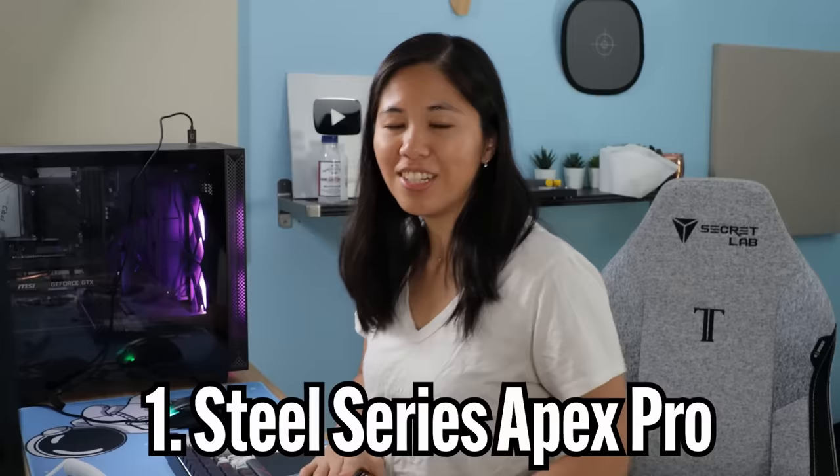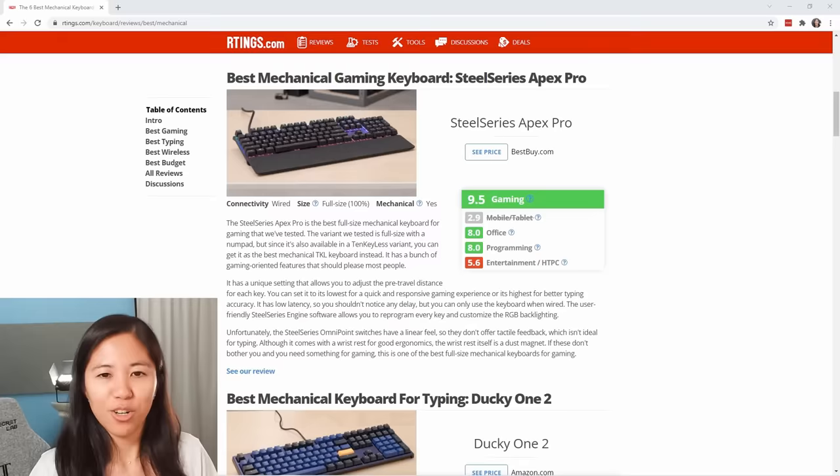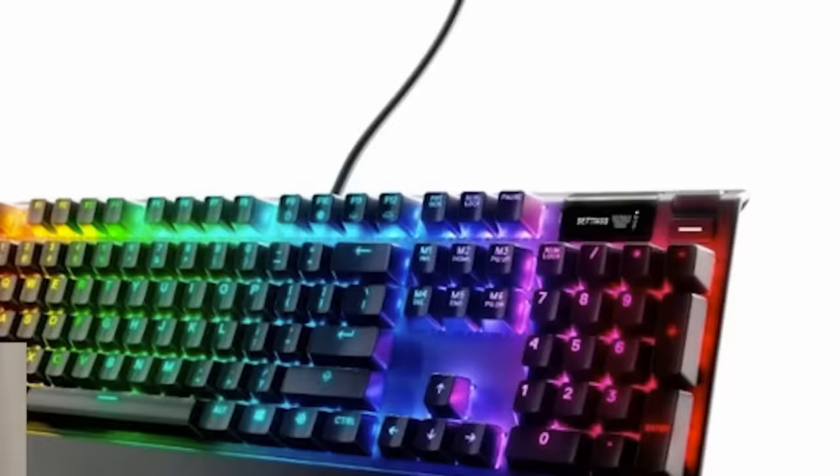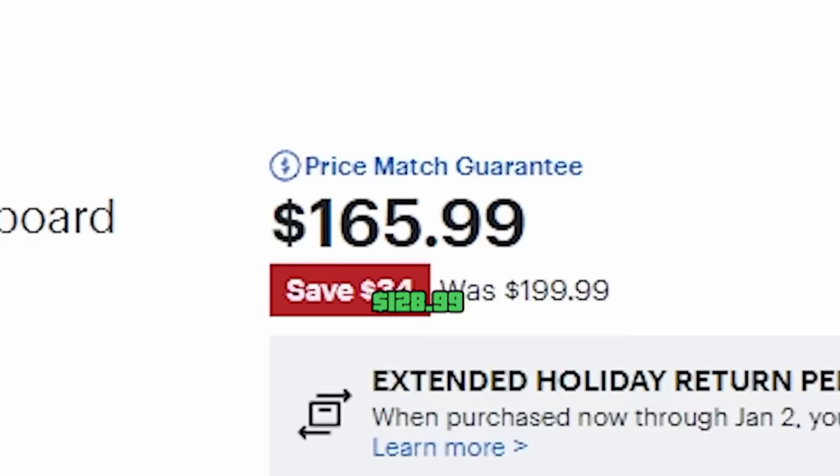First up we have the SteelSeries Apex Pro. The rating says it's the best gaming mechanical keyboard. The link on their website brought me to the Best Buy page, which has a full-size version for $165.99. But I was smart — I went to Amazon and bought it refurbished for $428.99. Quick tip: if you want to buy something cheaper, get it refurbished.